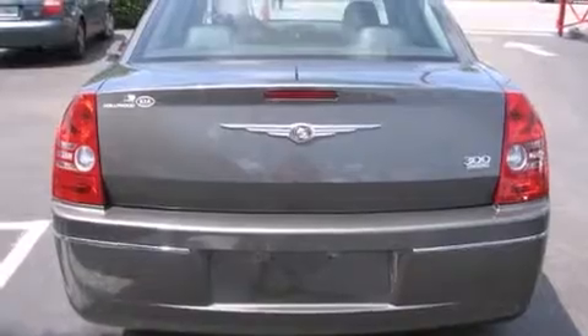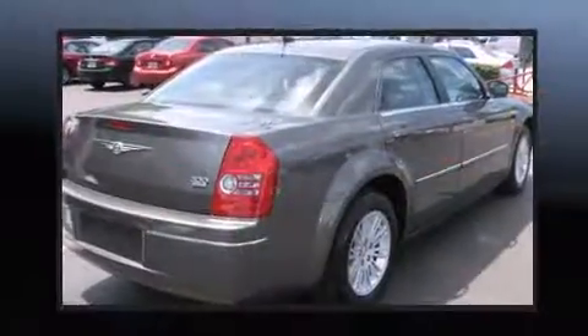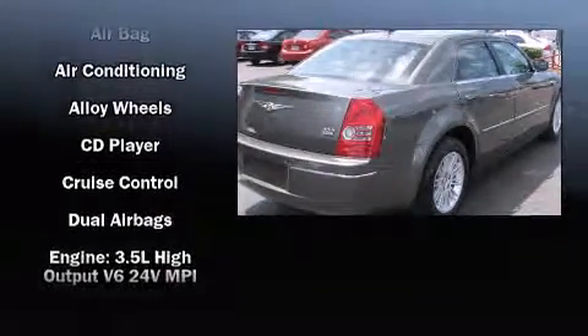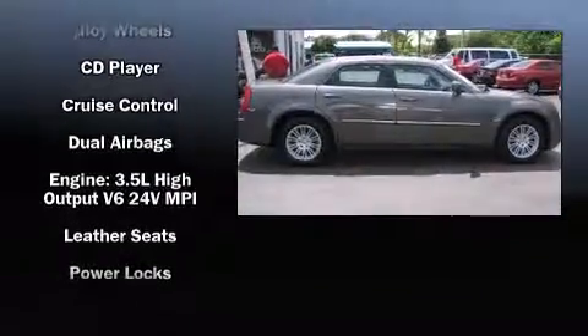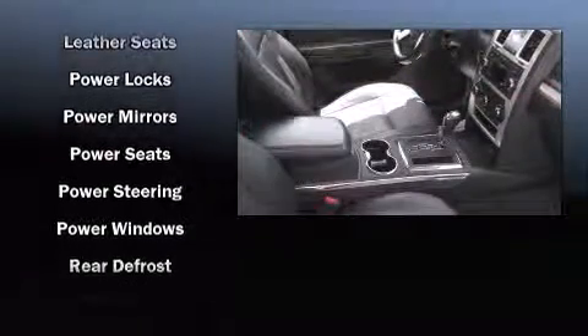Chrysler ensures the safety and security of its passengers with equipment such as dual front impact airbags with occupant sensing airbag, traction control, brake assist, ignition disabling, and four-wheel disc brakes with ABS.